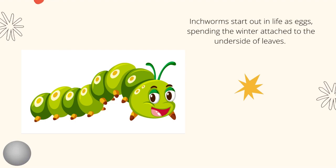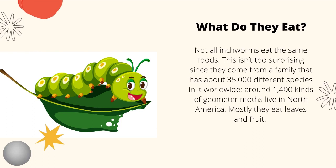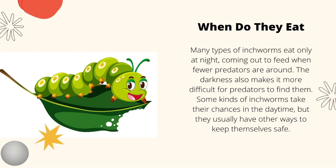Inchworms start out in life as eggs, spending the winter. So what do they eat? Not all inchworms eat the same foods. This isn't too surprising since they come from a family that has about 35,000 different species worldwide. Around 1,400 kinds of geometrid moths live in North America, and mostly they eat leaves and fruit.